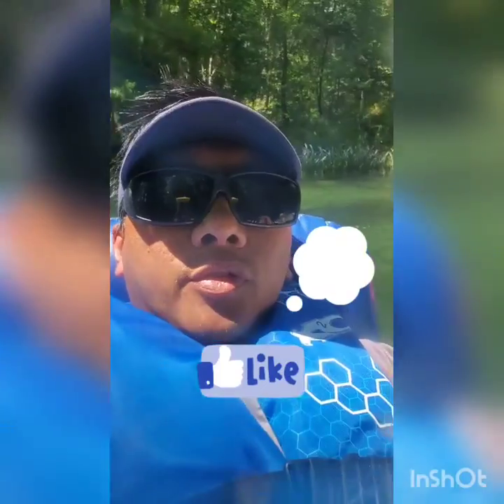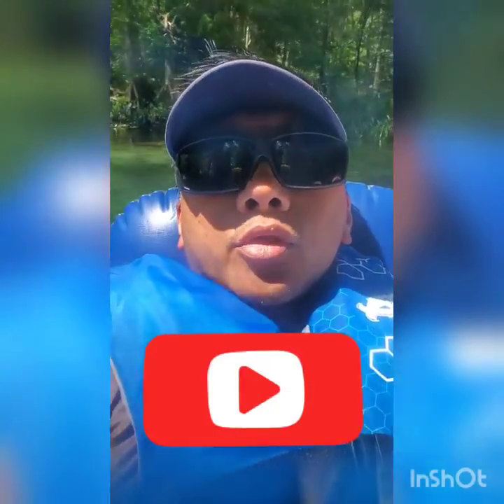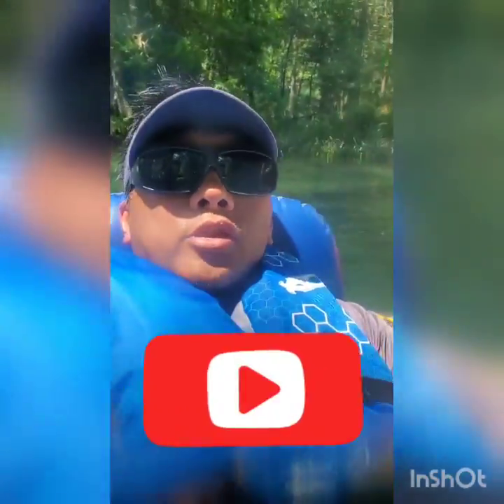Alright Blab Dads, we'll see you later. Go ahead and like and comment if you've ever seen cypress trees like this, and go ahead and subscribe to Blab Dads. We'll see you in the next location.